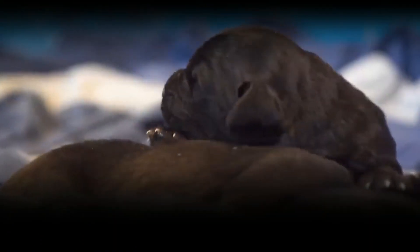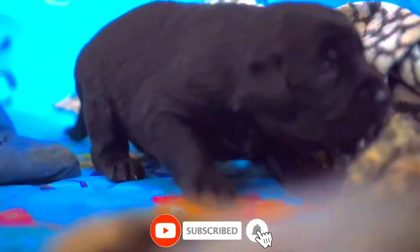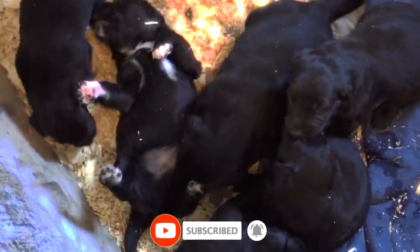Behavior: Overflowing with boundless energy, the puppy is inquisitive and explores the world around it with wide-eyed wonder. It thrives on playtime, displaying a penchant for chasing toys and engaging in adorable antics.